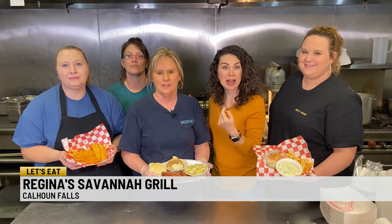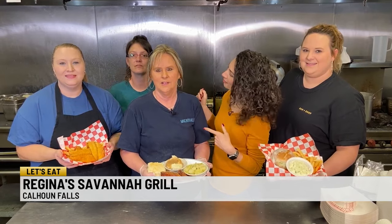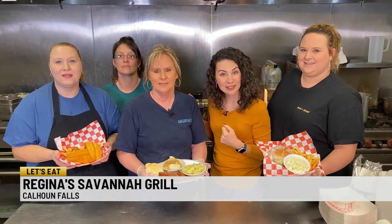Whether you're coming from motorcycle riding, fishing nearby, or it's just Tuesday and you need lunch, Regina's going to cook your meal with love. At Regina's Savannah Grill in Calhoun Falls, we all say — let's eat!